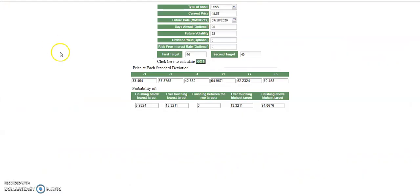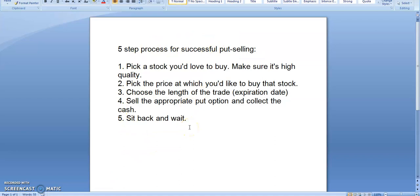The other thing we can do is always check the probability calculator to see what the chances are of Hormel falling that far by expiration. Here's my probability calculator — you can find it on my website as well. Current price $48.55, 90 days until expiration. I want to know the chances of Hormel falling from $48 down to $40. It has a 5.9% chance of falling down to $40 by the expiration date — conversely, it has a 94% chance of staying above $40. So there's a pretty good chance I'm not going to buy my shares, but at least I make $40 in the process and can repeat that process numerous times over the year. That's how we can make a decent amount of money selling put options on multiple stocks using multiple contracts, creating a nice income stream.